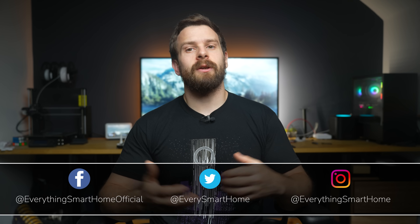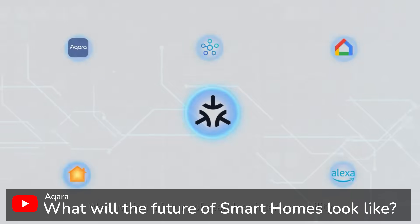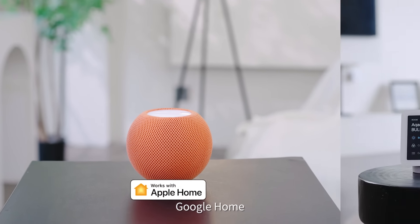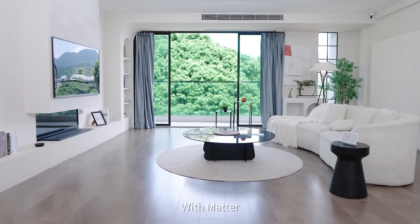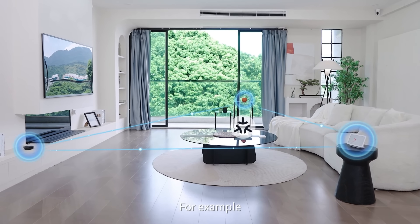So I thought what better time than one year later to take a look at all of the Matter devices that you can actually go out and buy today and use in your smart home. And spoiler alert, I didn't find that many. Matter is a smart home standard created by the Connectivity Standards Alliance, or CSA, with the goal of improving compatibility between devices of different manufacturers, which has traditionally been a pain point for the smart home industry.